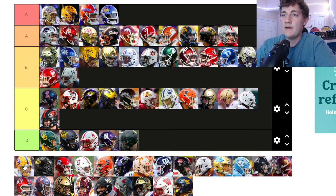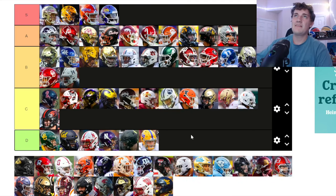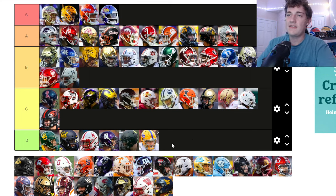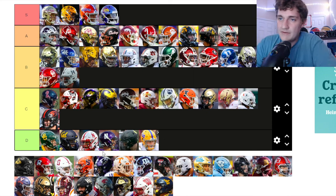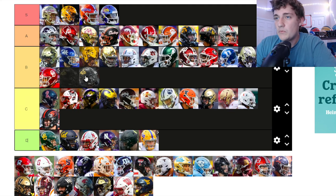Pitt — these are my rankings and honestly it is a clean helmet. I'm not a huge fan since they changed their colors to be brighter. I liked Pitt's old colors — the navy blue and tan. But even though I like the new look, they're still going down to D tier for me.